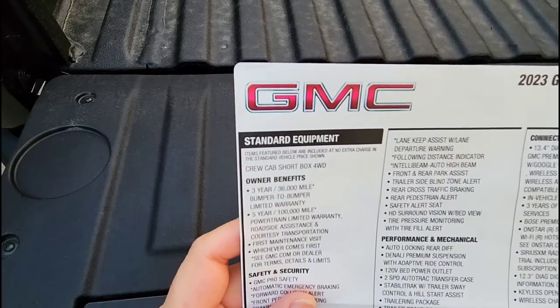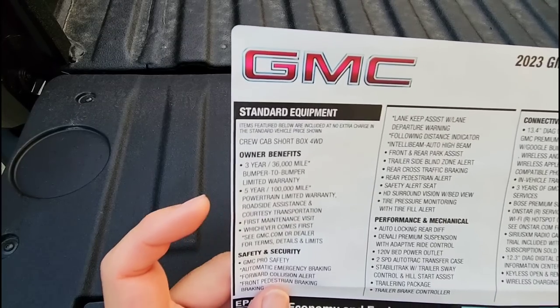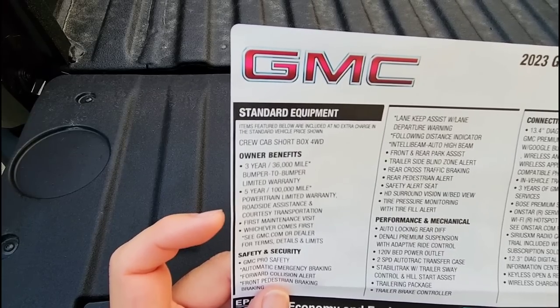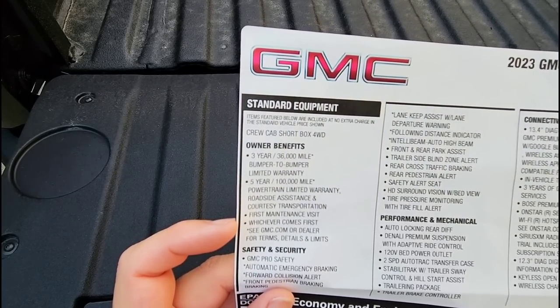Going through the owner benefits: three year, 36,000 mile bumper to bumper limited warranty; five year, 100,000 mile powertrain warranty with roadside assistance and courtesy transportation. The first maintenance visit is also included.